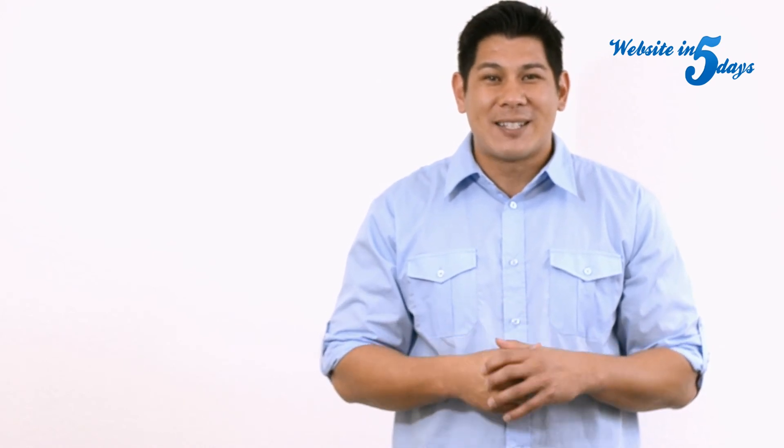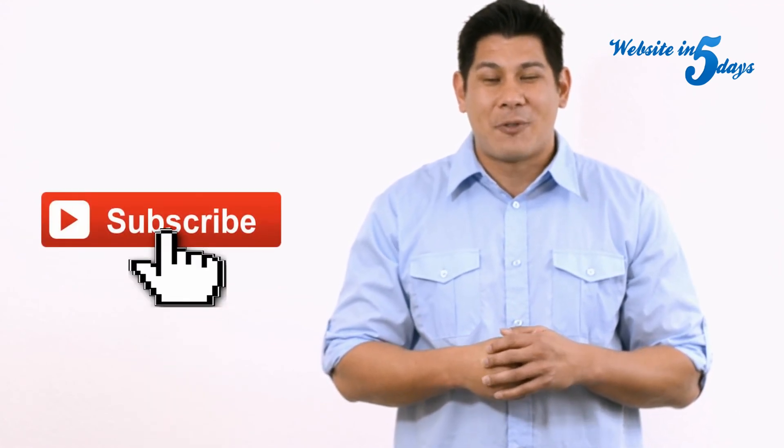This is Chris Martinez with Website in 5 Days. Thanks so much for watching this video. If you like what you see, make sure you hit the like button, and if you want to see more of my videos, make sure you hit the subscribe button. Have a great day.